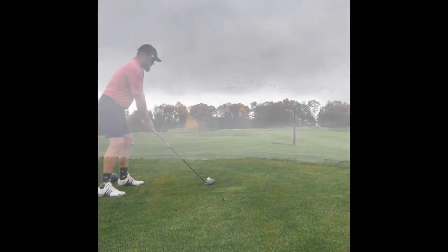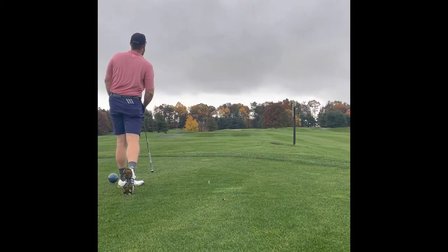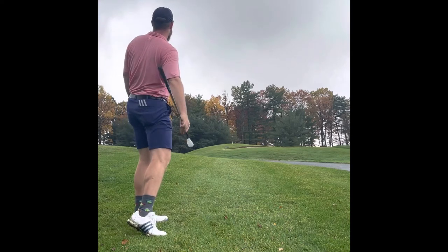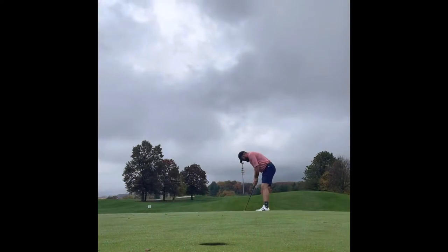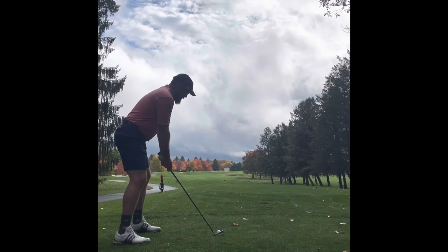Look at all those geese. Love those geese. 17th hole — hit a pretty decent drive, kind of got a little high on the face but I had about 65 in. Thought I hit it right next to the stick, but I caught the upslope heading up to the green. It was just off the green, and the guys on the fairway adjacent missed me by about 4 feet. Thanks, guys. Cruised that one past, but was able to recover — and don't go right, don't go right.